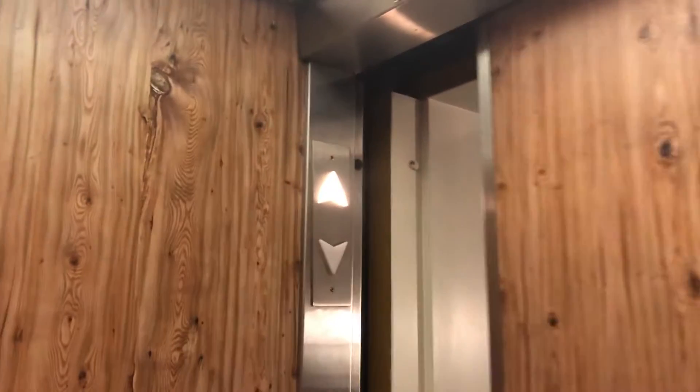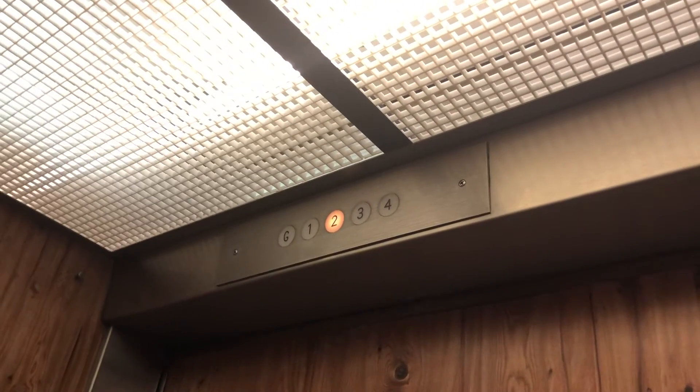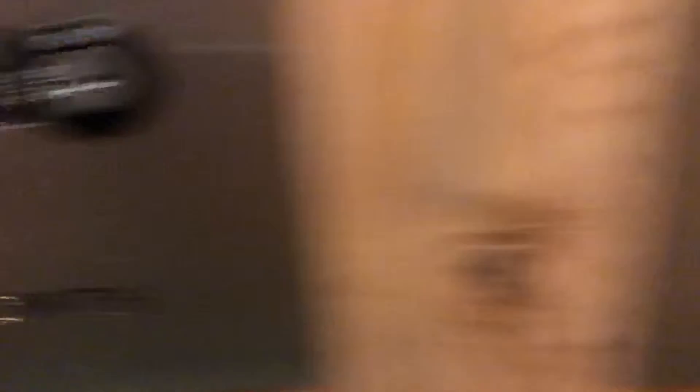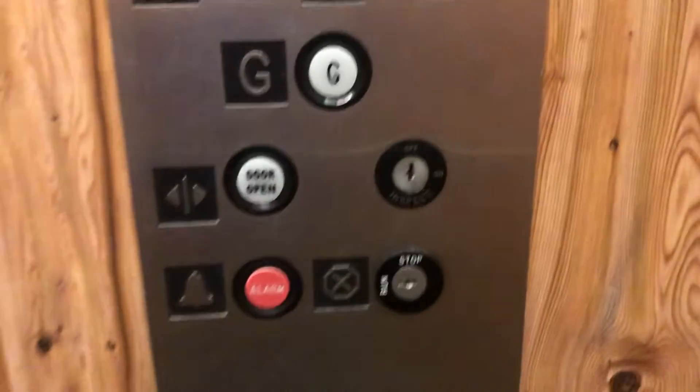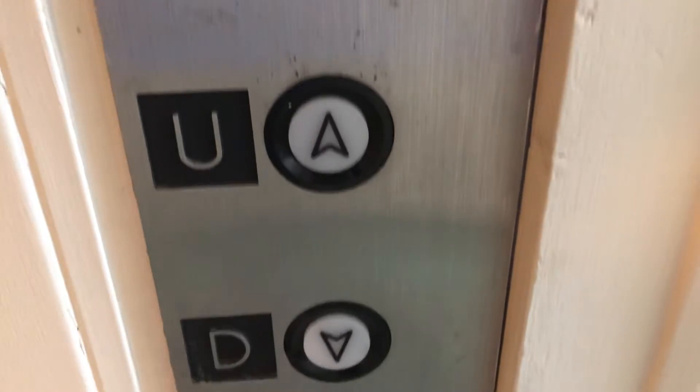We're going to go back up to three. It has a bell, so that's how old this elevator is. Beckwith. And there's the phone. There's the lock. There's the elevator. And that will be it. Here's the call stations.